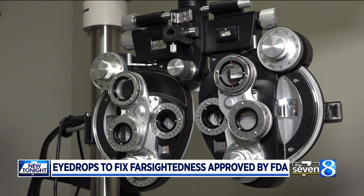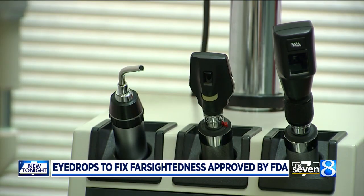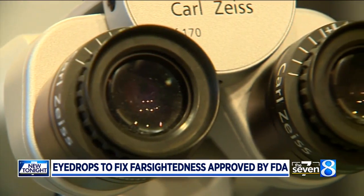They're a nuisance. I'd end up breaking them, I'd have to go out and buy a lot of them — so that won't work for me. These drops, if they work the way they say they will, that's great. Jack Bush, like many people over 40, was sick of glasses, so he started looking for alternatives when he learned about Vuity.